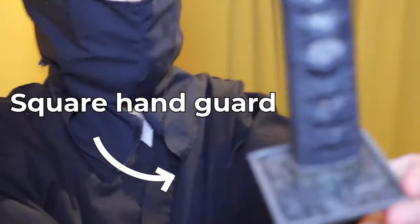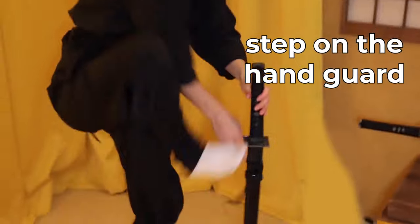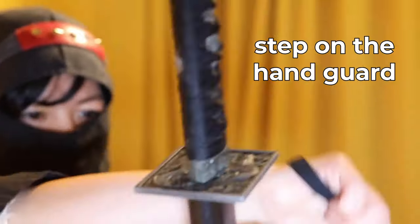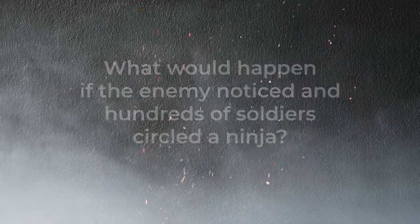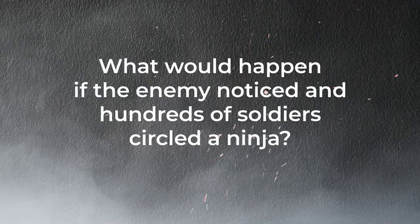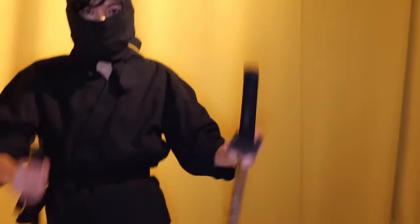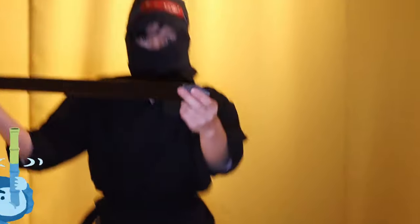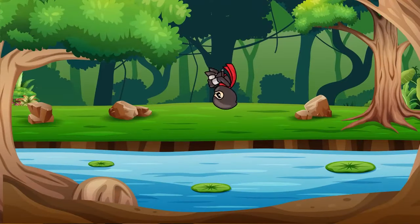The samurai katana was curved, making it very difficult to draw from the back, so ninjas made their sword straight. On missions, they needed support to step on, so they made the hand guard bigger to step on. Once they climbed up, they pulled the sword back using a rope carried in their mouth. If cornered, they could use the sword case as a snorkel — a metal cap at the end came off and helped the ninja breathe underwater.